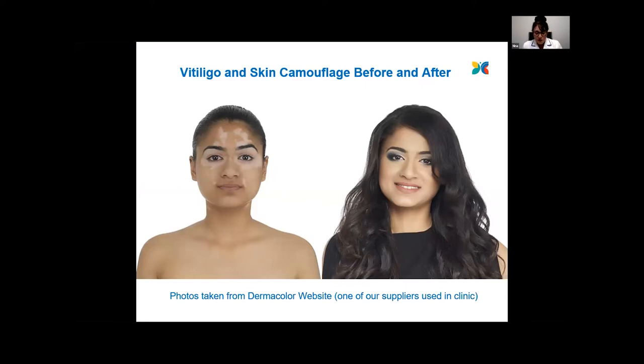It's important when applying the camouflage creams to apply a sun cream first of all. The camouflage creams don't contain any SPF at all, so it's really important that you protect your skin before applying the creams. We recommend a factor 50 or a sunblock.